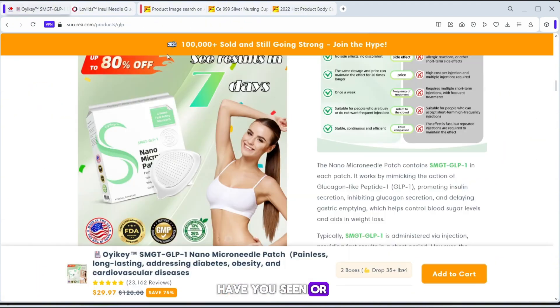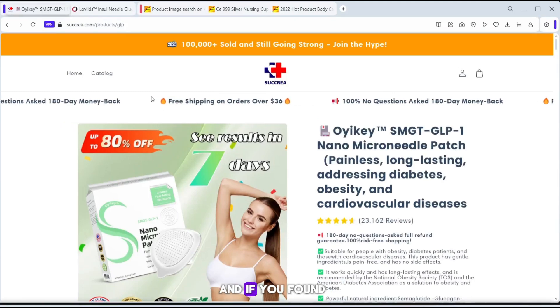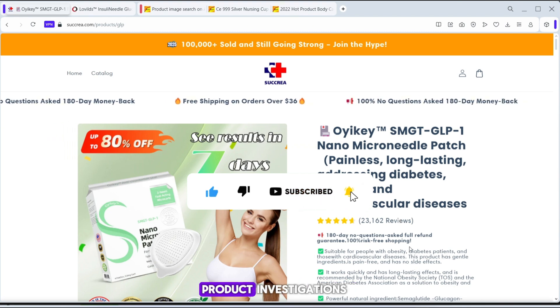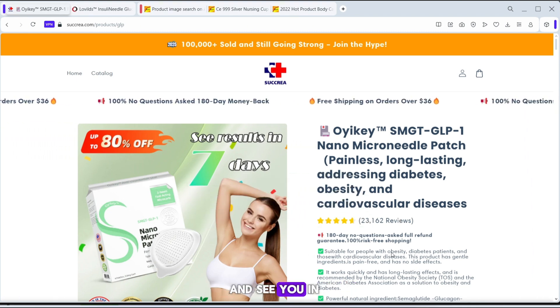Have you seen or tried the OEK microneedle patch? Drop your thoughts in the comments below. And if you found this review helpful, don't forget to like, subscribe, and turn on notifications for more deep dive product investigations. Stay safe, shop smart, and see you in the next video.